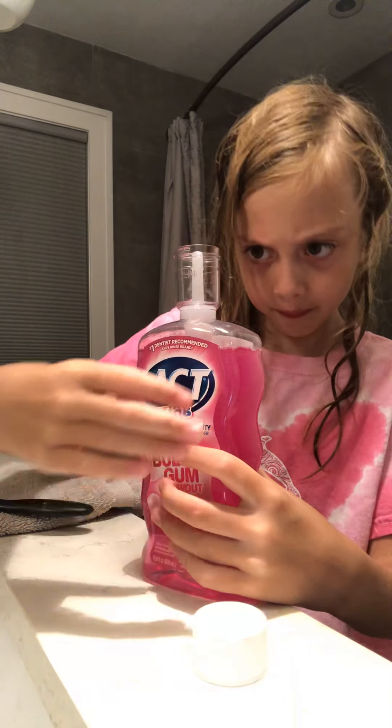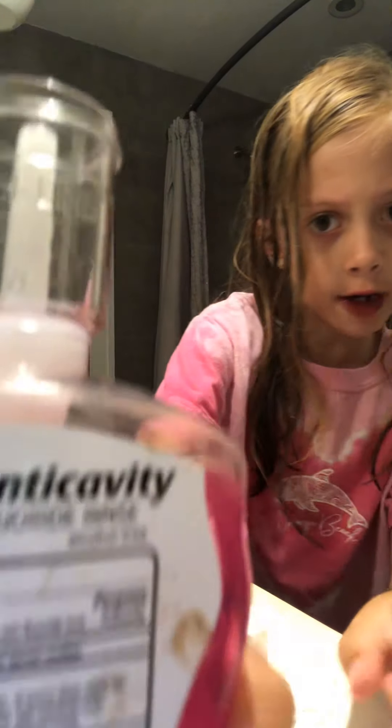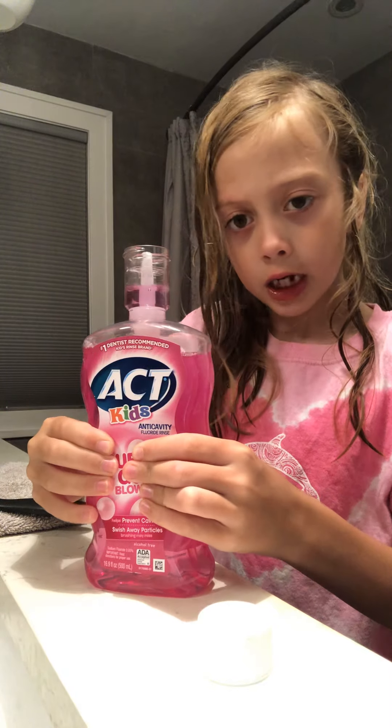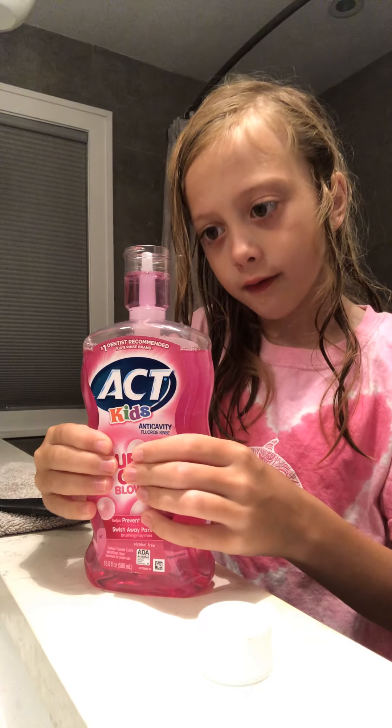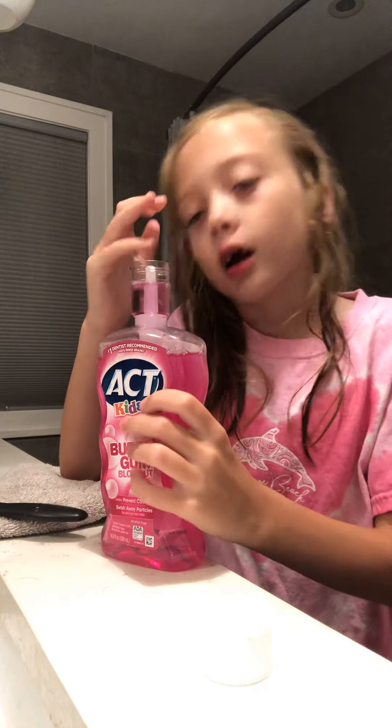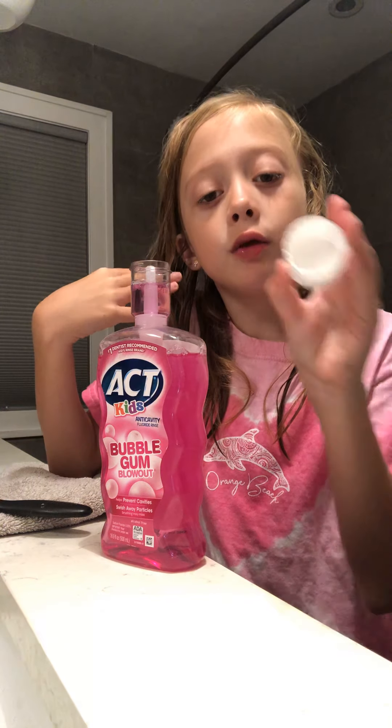And then I do my mouthwash, last but not least. It says fill line — I don't know if you guys can see that — but it says fill line, so I just squirt it, and it's kind of fun, to the top of the line, and then I do this. Good thing I don't share with paper, because that would be gross, and then I would have to use a cup. Sometimes I use this for water.